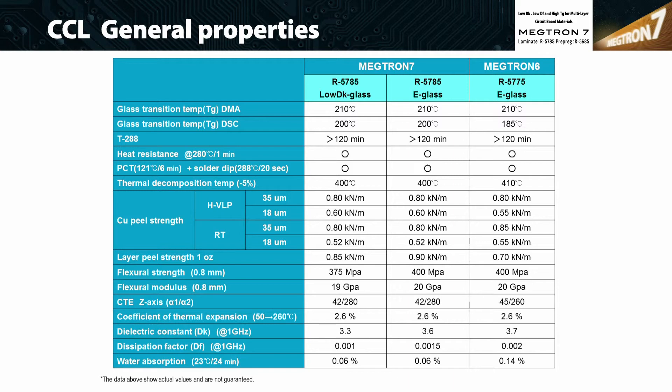In water absorption, Megtron 7 is less than half that of Megtron 6. Panasonic expects that Megtron 7's high heat resistance and high reliability will meet the requirements of customers.